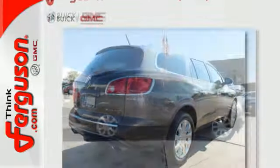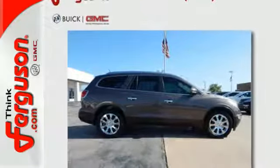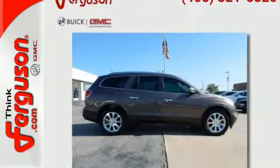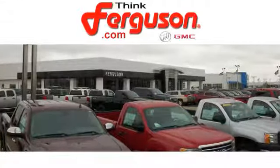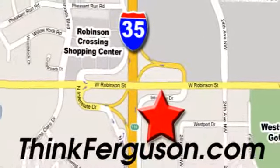Treat yourself. You deserve it. Get behind the wheel of this excellent Buick today. The deals won't get any better than they are every day at Ferguson Buick GMC. The customer service is great too. We are conveniently located off I-35 and West Robinson Street in Norman, Oklahoma.